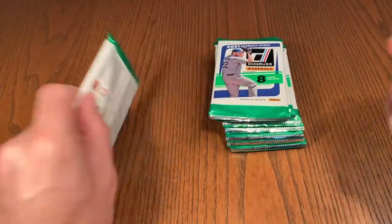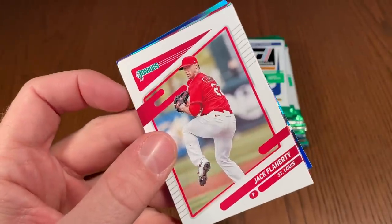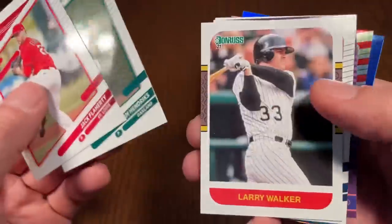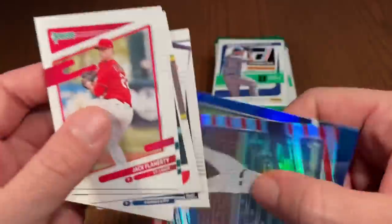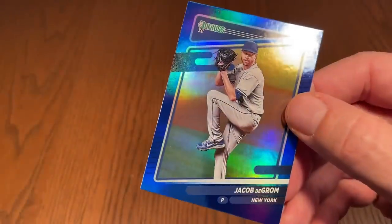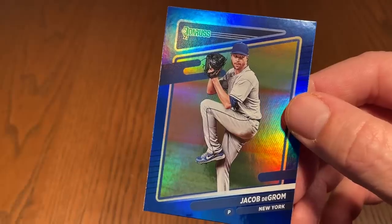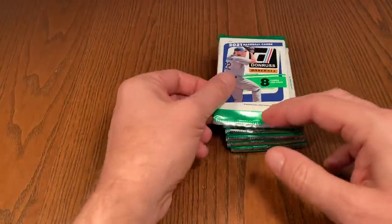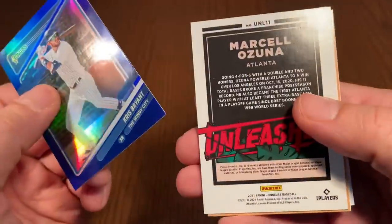I can hear a siren in the background — maybe foreshadowing a huge hit coming up. Let's see who that last hit is going to be. There's a Liam Hendricks — he just signed that big deal with the Chicago White Sox. A lot of people have the White Sox as the best team in the American League right now. Jacob deGrom was making major waves last night, hitting 102 miles an hour in spring training and striking out seven Houston Astros without giving up a hit. Look out for deGrom this year — bringing it at 102 is just not even fair.